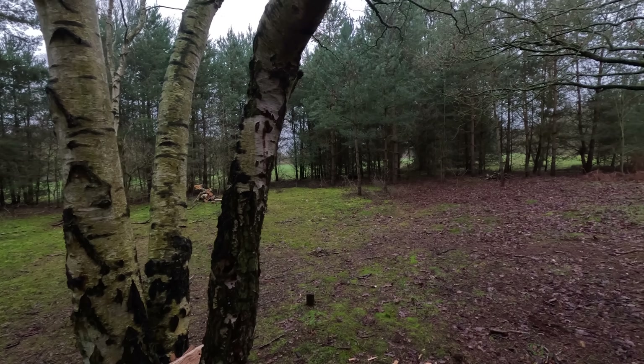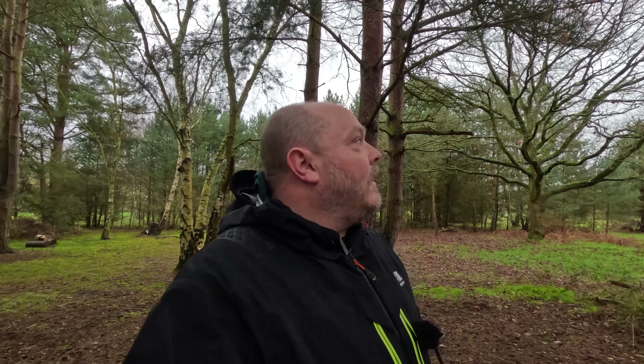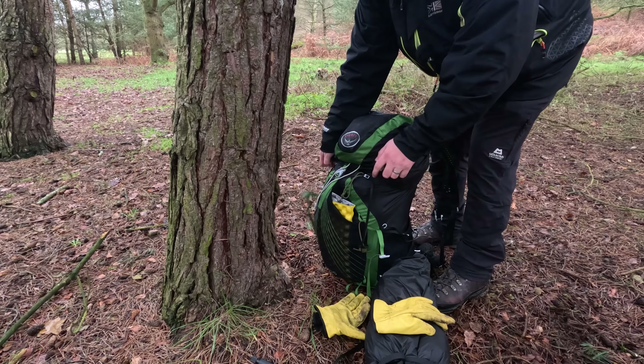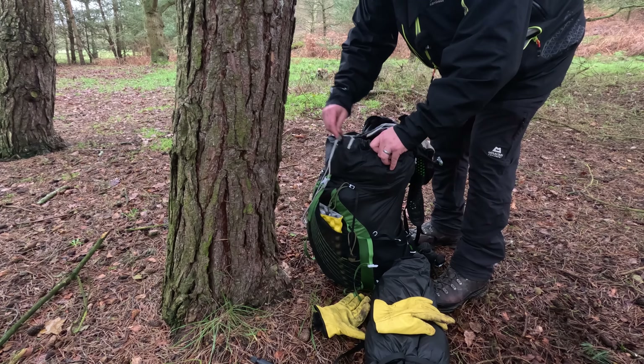How's it going? It's the third of January, first camp of the year. I was hoping to get up in the hills but it's forecast 40-50 mile an hour up there, so camping much lower down today. Forecast is for rain all night so I'm going to get a tarp up so I've got somewhere to sit under, out of the elements.